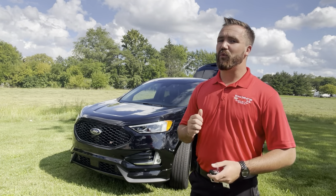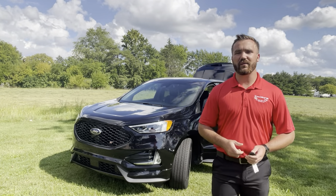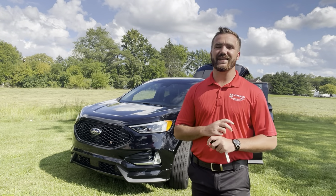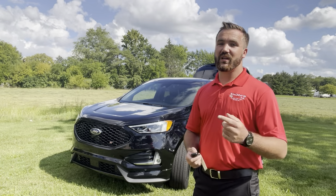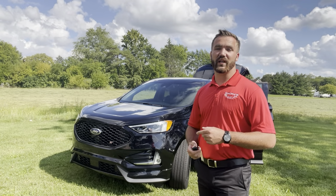It's got a really big cargo area and blacked-out wheels. This thing has all the bells and all the whistles. So if you want to come take a look at it, it's here at 720 North Shoop Avenue.